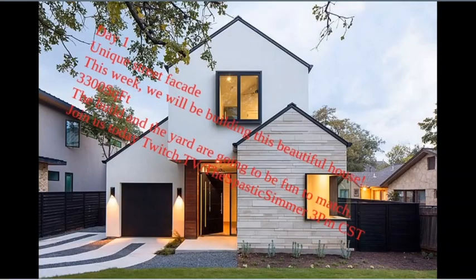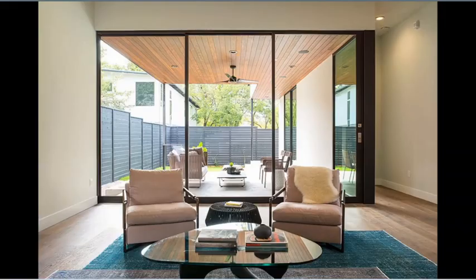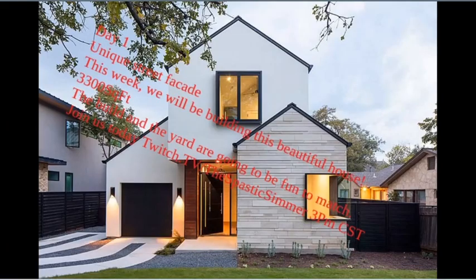We definitely hope to see you there — that's twitch.tv/TheSpasticSimmer. Hope everyone has a good day, and we'll see you there. Thank you!